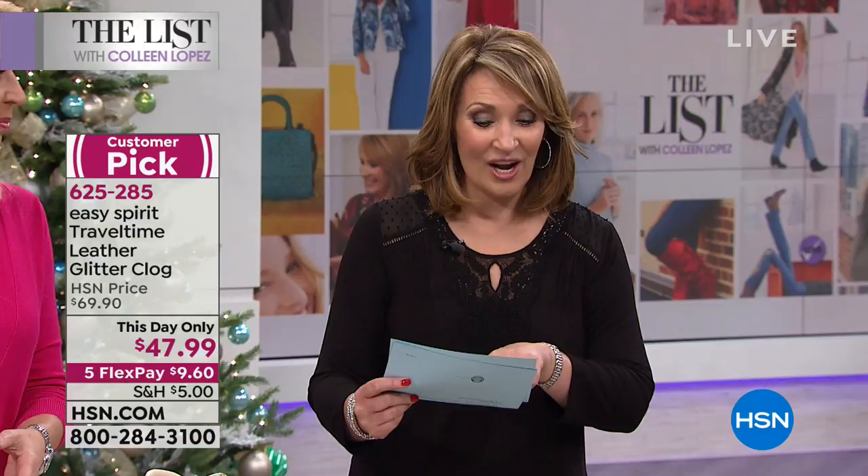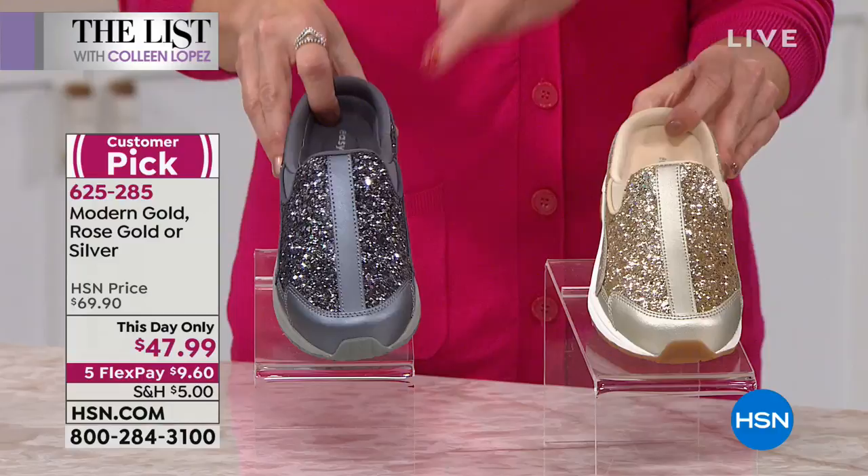Plus we have it on FlexPay for you — one payment. We zip them home to you. We have three beautiful colors of rose gold, a beautiful silver, and what we call modern gold. The silver is more of like a gunmetal or a hematite.